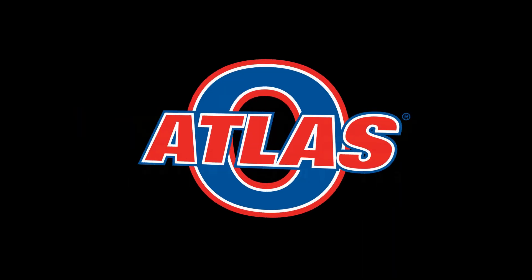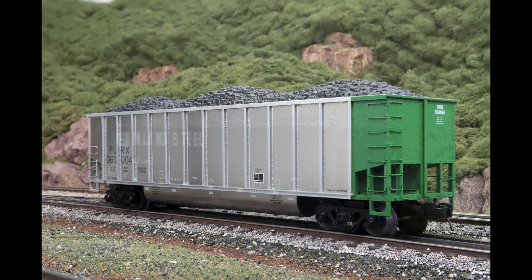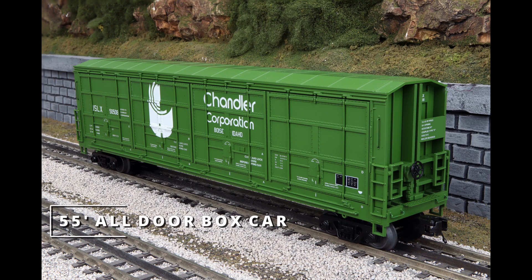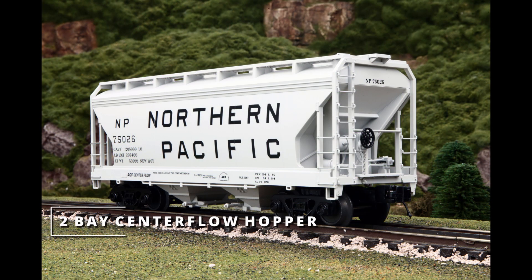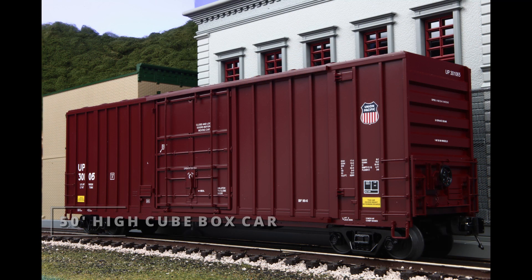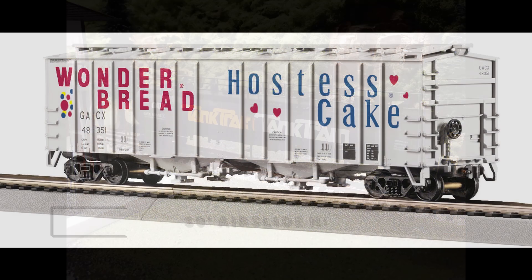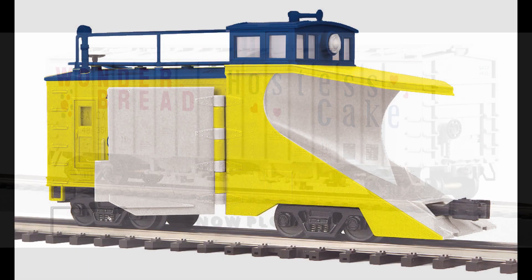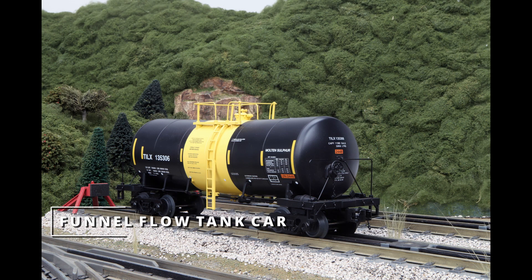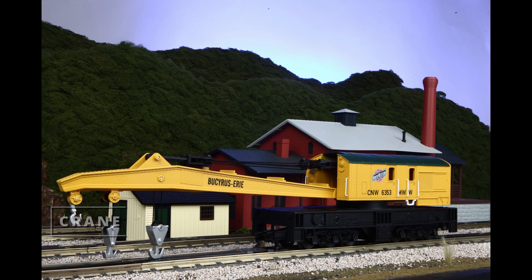The following MTH Premier models will be produced under the Atlas-O banner: the 4-Bay Hopper, the Coal Porter Hopper, the PS2 CD Highside Hopper, the 55-foot all-door boxcar, the 2-Bay Centerflow Hopper, the 3-Bay Centerflow Hopper, the 50-foot high-cube boxcar, the PS2 hopper, the 20,000-gallon tank car, the 50-foot air slide hopper, the snowplow, the 8,000-gallon tank car, the funnel flow tank car, the modern tank car, and a crane and crane tender.